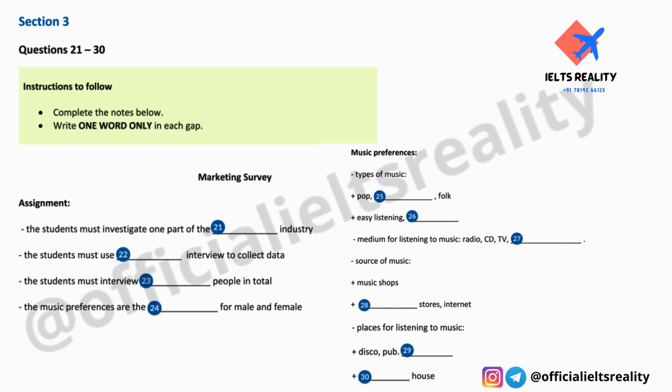Lucy, we really need to get working on this marketing assignment. We've only got five weeks left to the end of term to design it, carry it out, and then write up the results. Sure, well let's get started right now. Let's go over the instructions. What exactly do we have to do? Well, it says here we have to look at one area of the entertainment industry. There's a list of different types. What are they? Music, cinema, theatre, sport, and eating out.